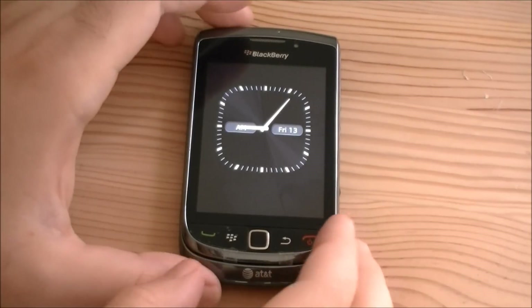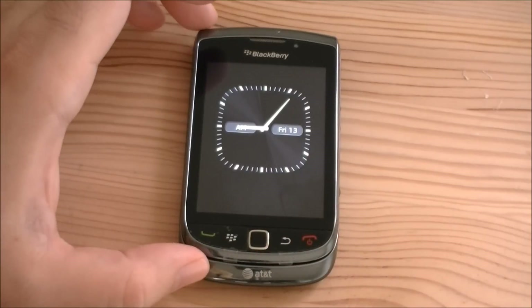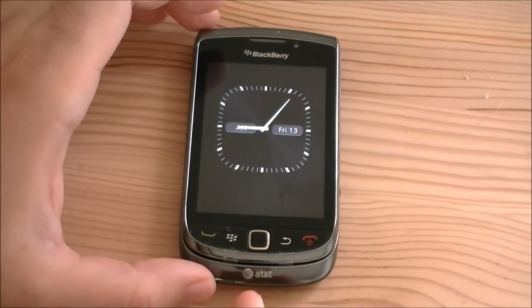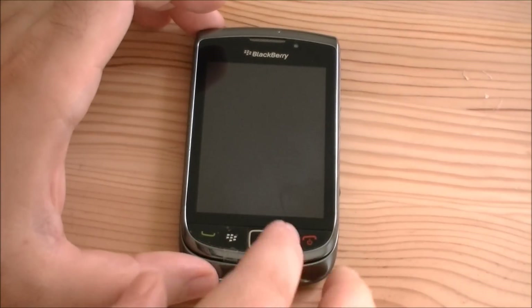Hey guys, this is Alan Lane with Pocketnow.com. We're going to take a look at some of the software on this new BlackBerry Torch with the BlackBerry 6 operating system.